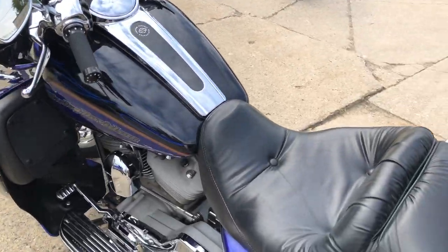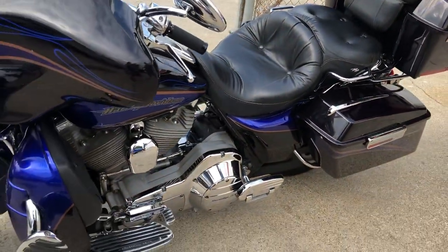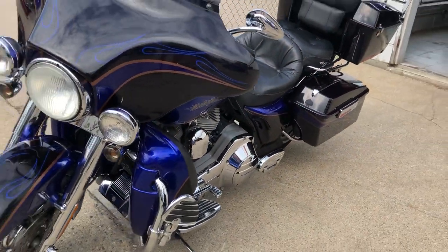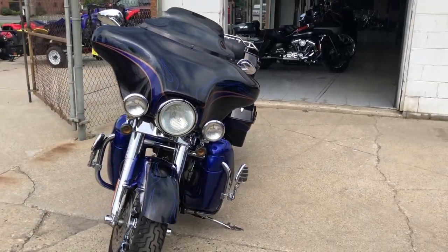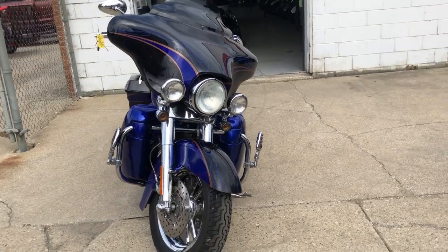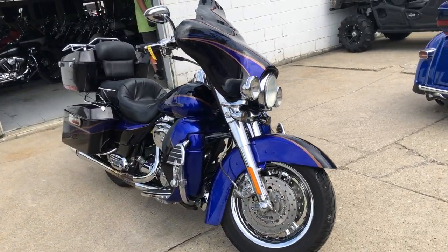It's a great bike for the money. If you're looking to finance, we have finance programs for everybody. We accept cash, check, or credit card, but if you're looking to finance, good credit, bad credit, no credit — we've got a financing program for you.